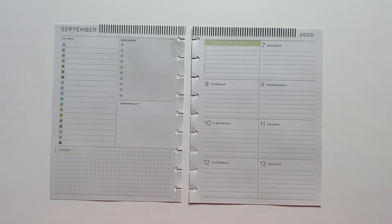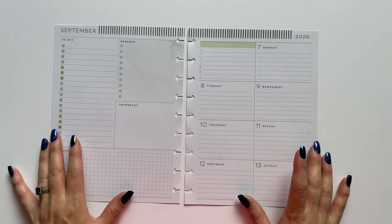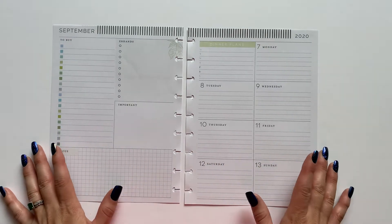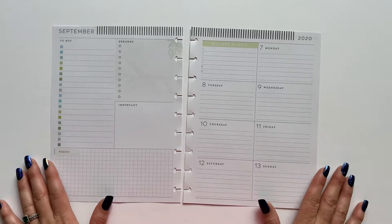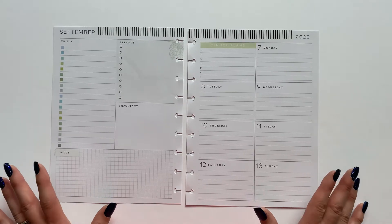Hello everyone! It's Danielle with the Victorious Planner and I'm so glad that you stopped by my channel. In this video today I'm going to be decorating my weekly spread in my social media planner, which I'm currently using the Homebody Classic Happy Planner with the dashboard layout for my social media, and this spread is for the week of September 7th.